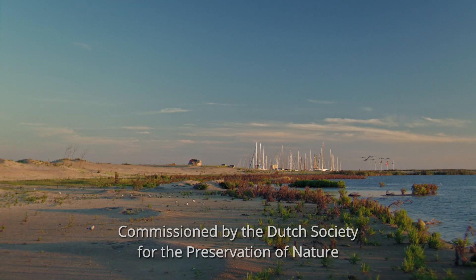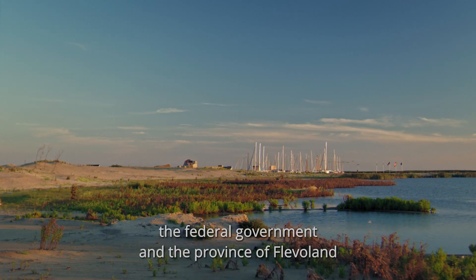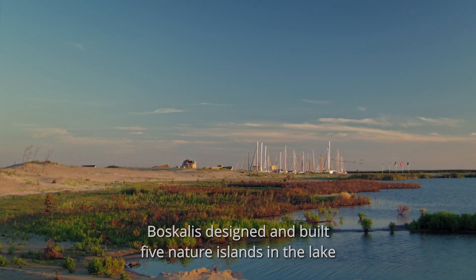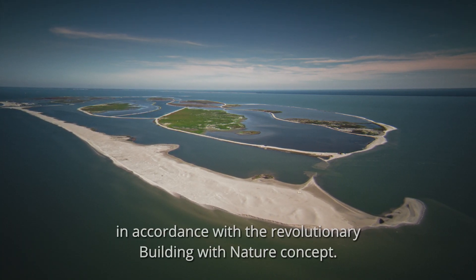Commissioned by the Dutch Society for the Preservation of Nature, the Federal Government and the Province of Flevoland, Boscalis designed and built five nature islands in the lake in accordance with the revolutionary Building with Nature concept.